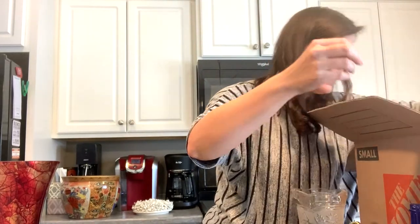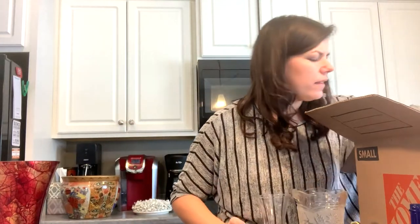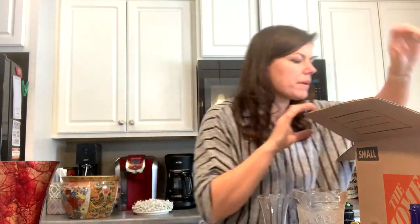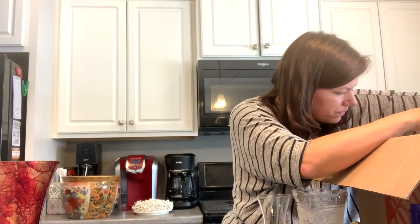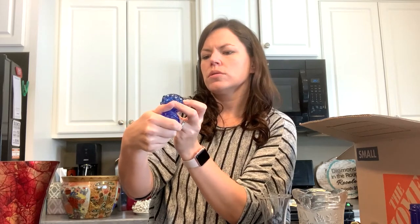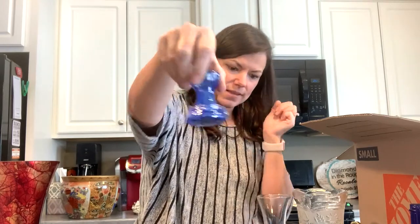Look at this — it's another clear cup. Starbucks Barista cup — interesting, I didn't know it was a Starbucks. Maybe we'll look it up, probably not worth much. Here's some art glass — it's got some fused glass on it. Royal Glass, 2005 — it's a little art glass vase, that's adorable.